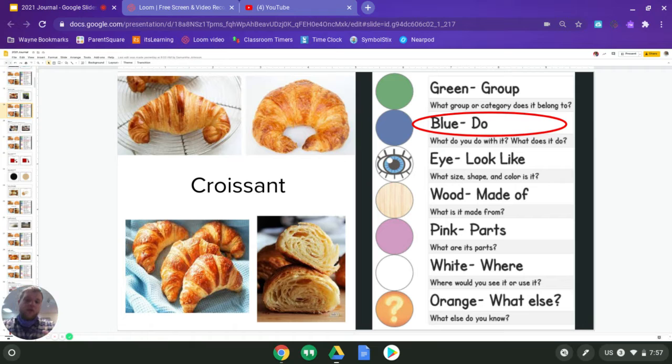Next is blue, and we know that blue is due. So what do we do with a croissant, or what does a croissant do? Well, I can only think of one thing I want to do with a croissant — put it in my mouth, chew it, and swallow it, because those delicious croissants are looking very tasty right now. But what do you guys do with a croissant? What could you put in a croissant? What could you put on a croissant? Think about that as you answer for blue.